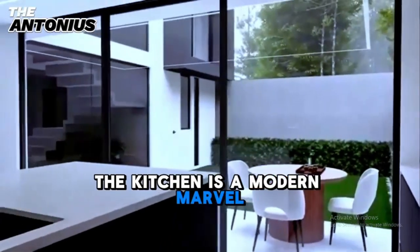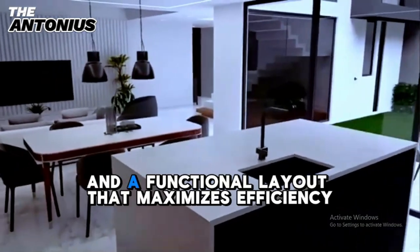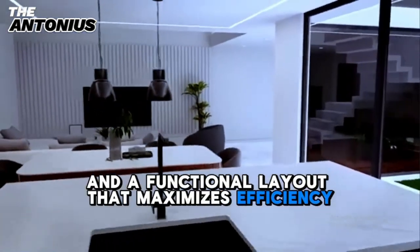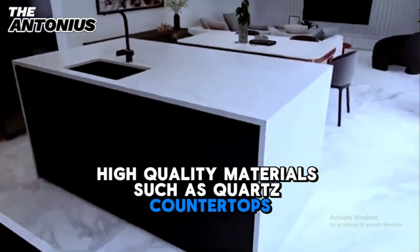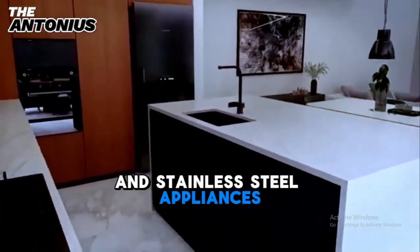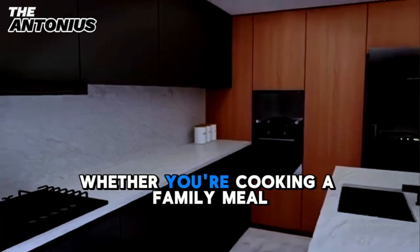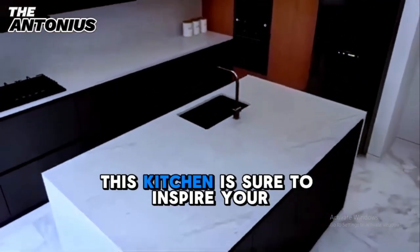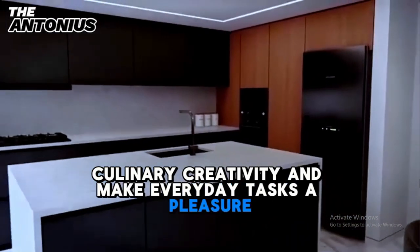The kitchen is a modern marvel, featuring state-of-the-art appliances, sleek cabinetry, and a functional layout that maximizes efficiency. High-quality materials, such as quartz countertops and stainless steel appliances, add a touch of luxury to this practical space. Whether you're cooking a family meal or entertaining guests, this kitchen is sure to inspire your culinary creativity and make everyday tasks a pleasure.